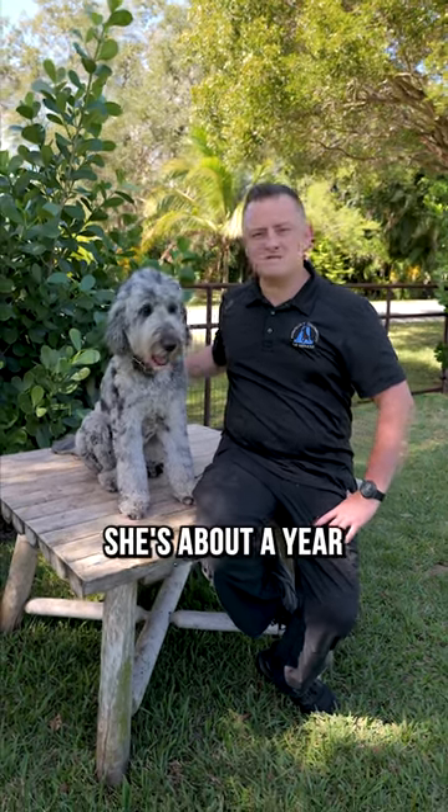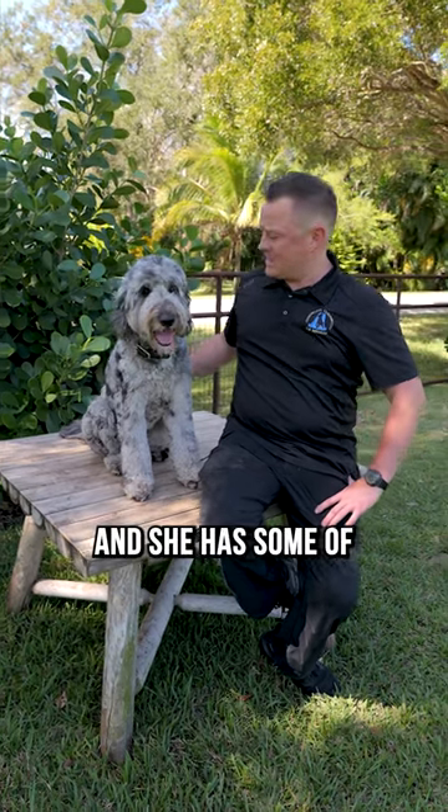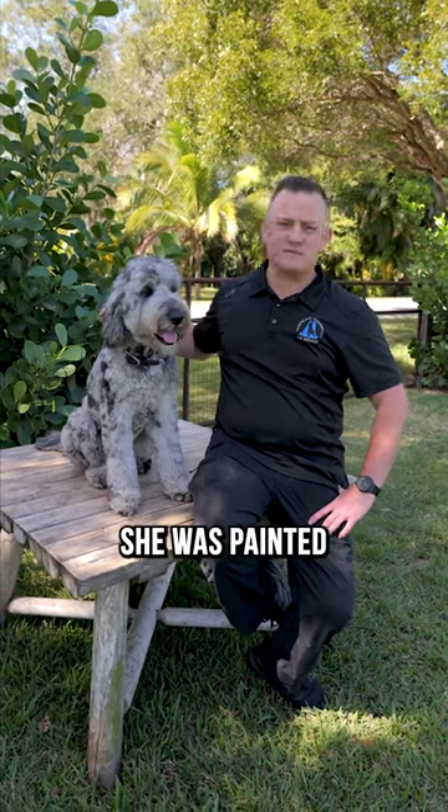Check it out, folks. We got Suki here. She's about a year and a half old Bernadoodle — that's a Bernese mountain dog mixed with a poodle — and she has some of the coolest coloring you could ever see in a dog. It's white and black and gray. It looks like she was painted.